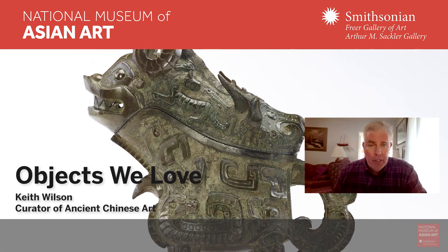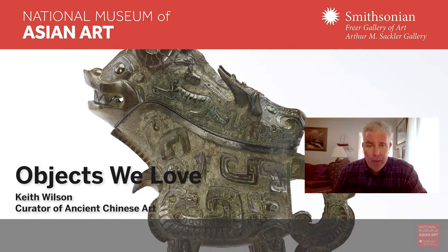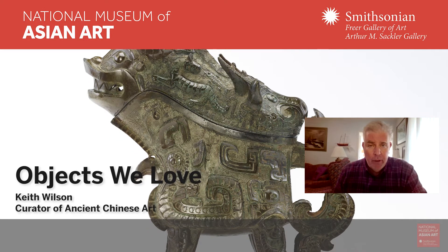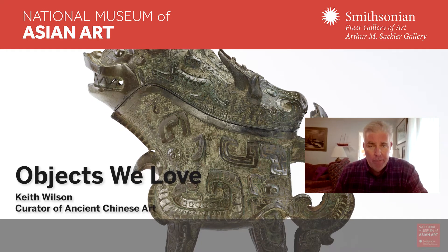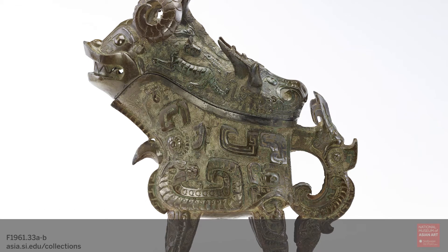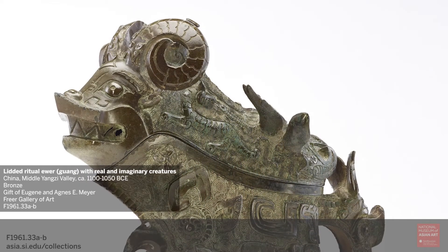Welcome to another installment of Objects We Love. My name is Keith Wilson and I'm curator of ancient Chinese art at the Freer and Sackler Galleries. I would like to share a cast bronze object in the Freer collection. This is one of my absolute favorites.